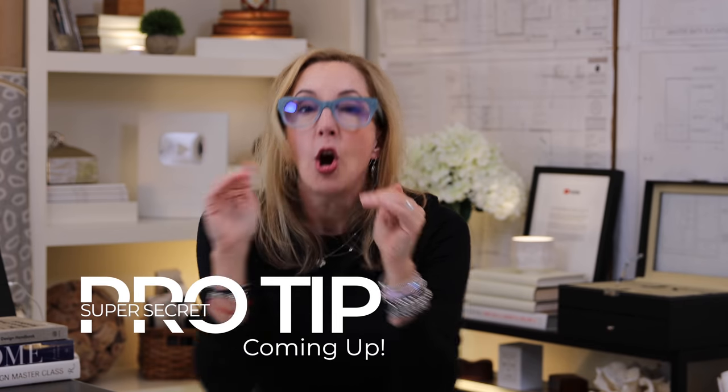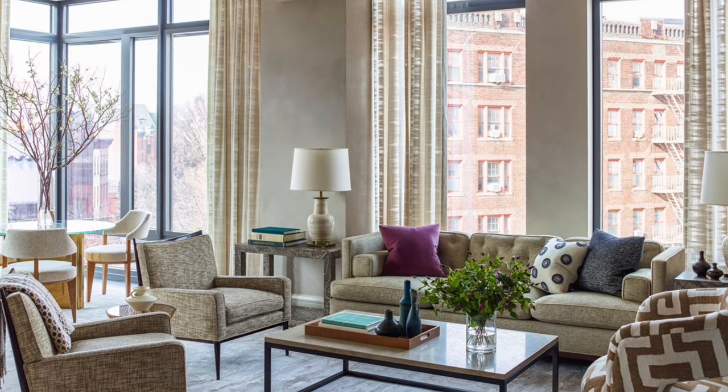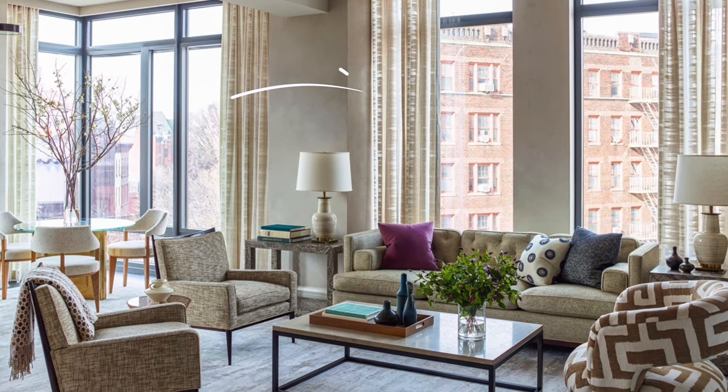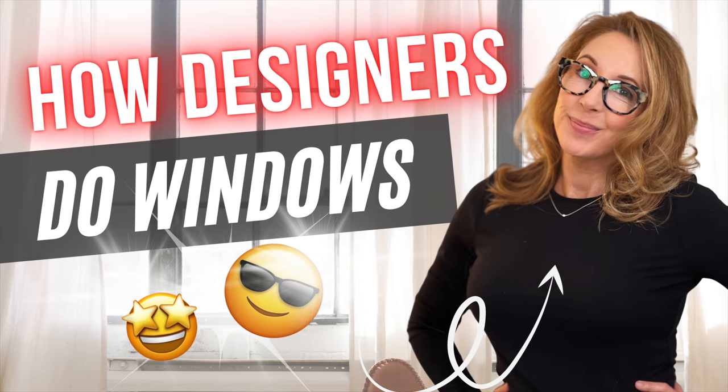If you stay to the end, I'm going to show you a super secret pro tip on how to get giant rugs for a deal. The second thing to absorb sound and create more cozy factor is to consider your window treatments. Glass reflects sound, so the more glass you have exposed, the less cozy it is. Think about soft material window treatments like draperies and roman shades.